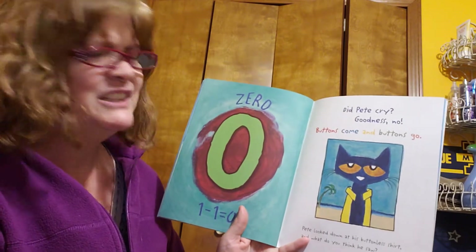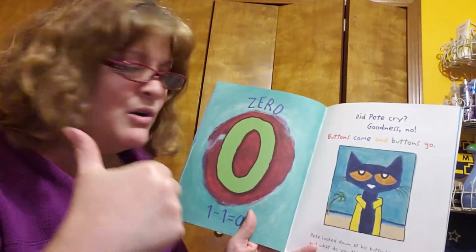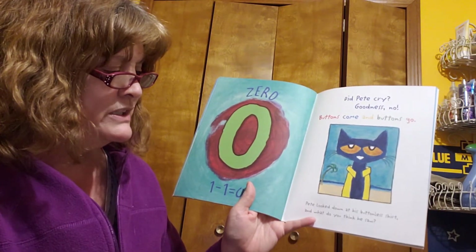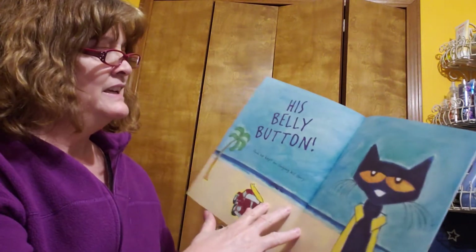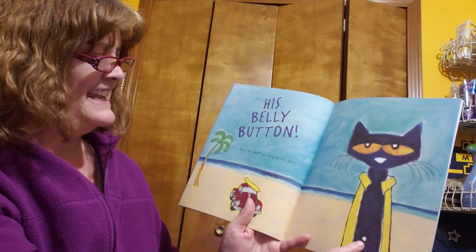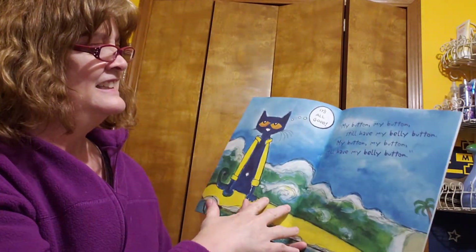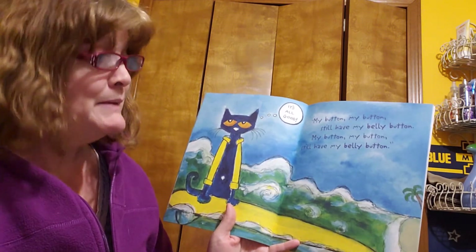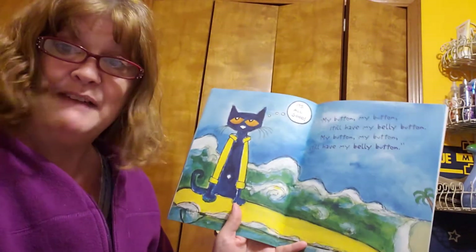Oh, did Pete cry? Goodness, no. Buttons come and buttons go. Pete looked down at his buttonless shirt. And what do you think he saw? His belly button. And he kept on singing his song: My button, my button, my button — still have my belly button. My button, my button, I still have my belly button.